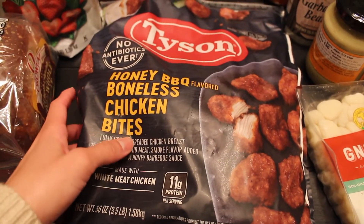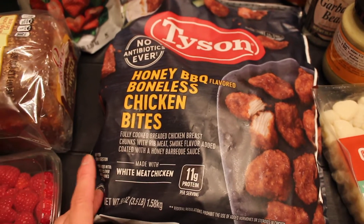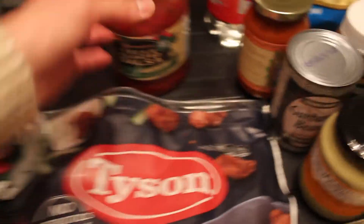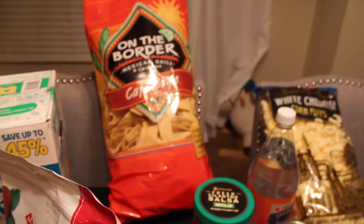We got some honey barbecue boneless chicken bites. We wanted to get the buffalo, but Ezra doesn't eat buffalo - obviously they're really spicy - so we got these so he can enjoy them with us. We got this huge jar of salsa. We've never had this brand before but it looked good, so we're going to give it a try. We're going to eat that with these chips.